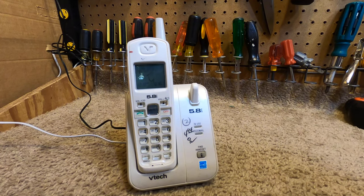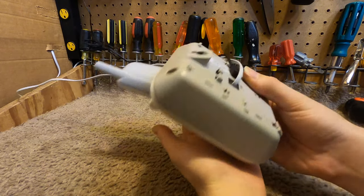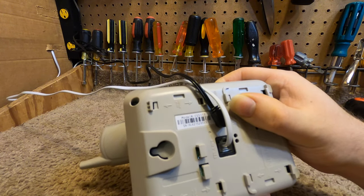Hello viewers! Today for the initial checkout we have a VTech telephone. This is a 5.8 gigahertz telephone and this is one of the ones that the letter H from Internetland sent over. This is the model CS5113.